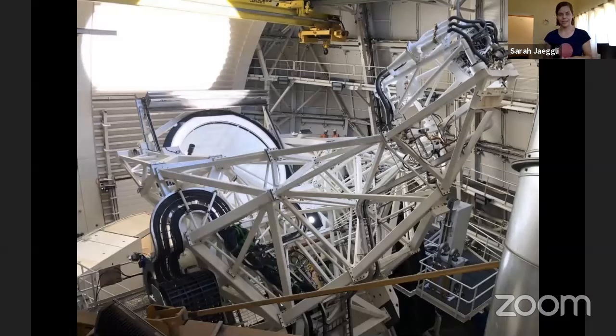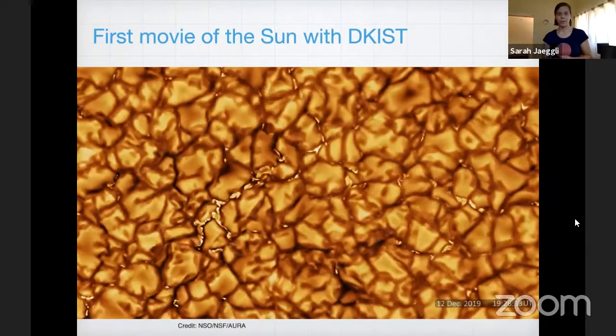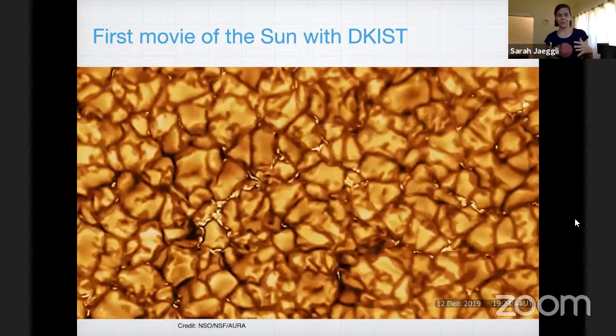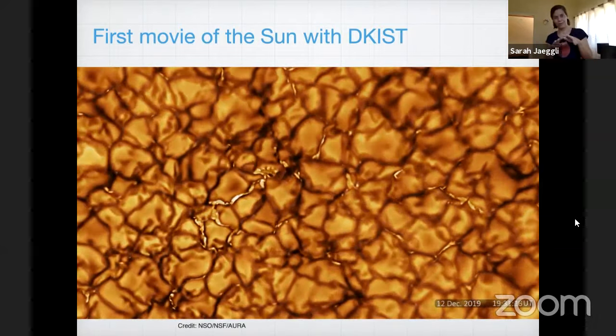This is what it actually looks like inside the telescope dome. From this perspective, we're looking down onto the main mirror of the telescope from up above. Sunlight would come down, shine onto this mirror, reflect back up to the structure above, get bent around underneath the telescope, and then go down into the instrument lab. This is a movie from the very first instrument to be put onto the telescope. I think it looks really cool — there's so much stuff going on.